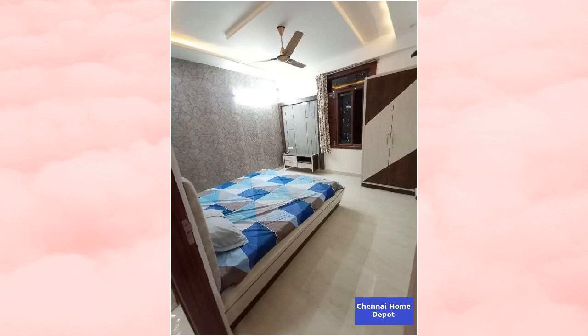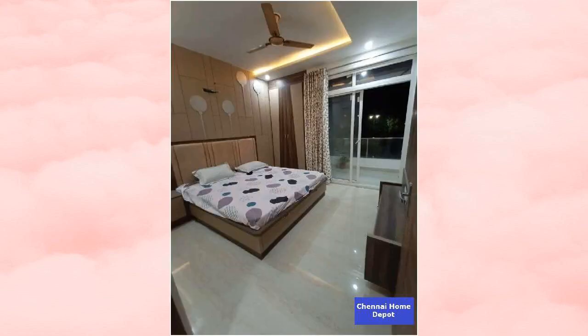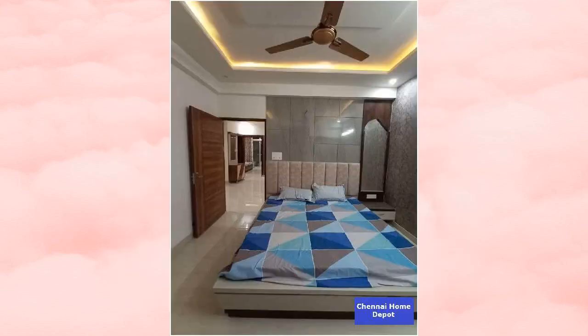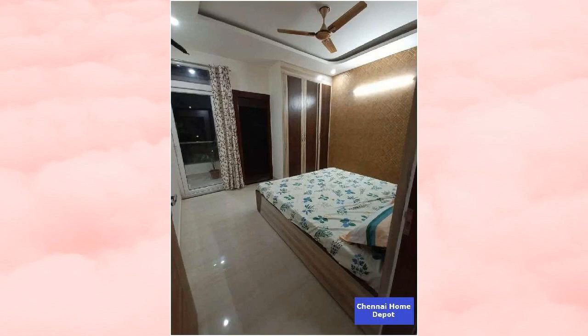It has 2 balconies. This is a 5-10 years old property. This is a south-west corner property. This property is located inside a gated community. It is in a ready-to-move condition.